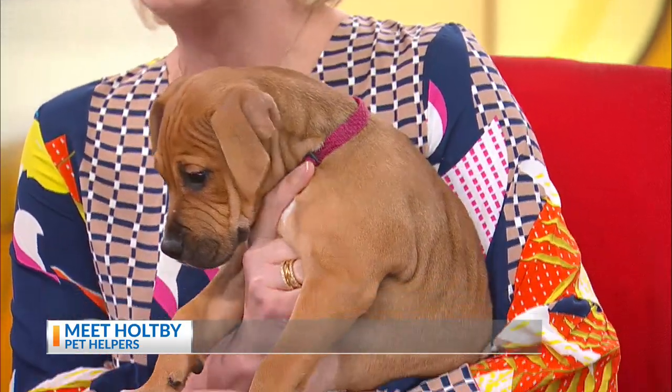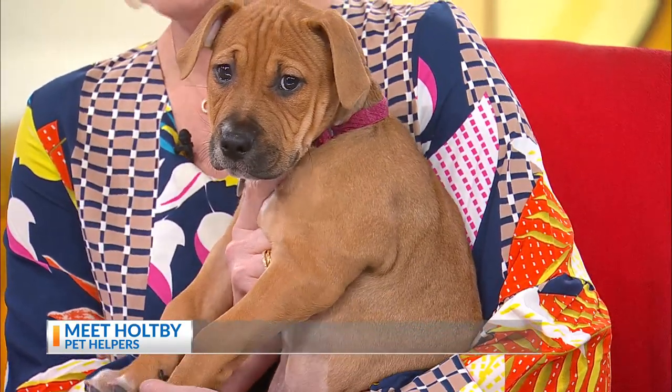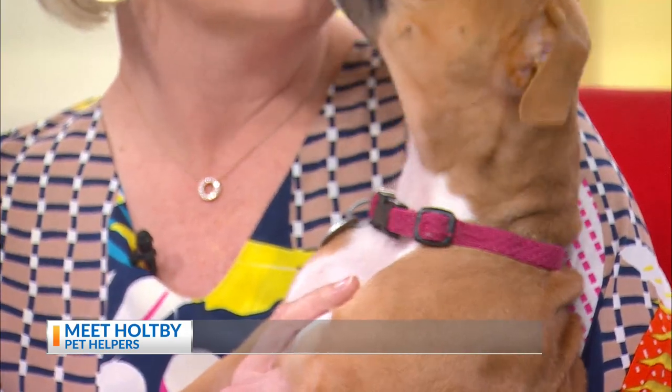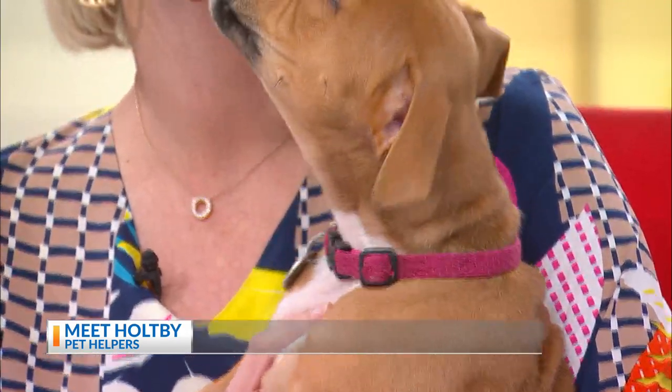Yes, we had four last weekend at an event at Park West's Mex 1, and they were snatched up immediately. How could you not? Look at her — she is so cute. She is going to make such a great family dog.